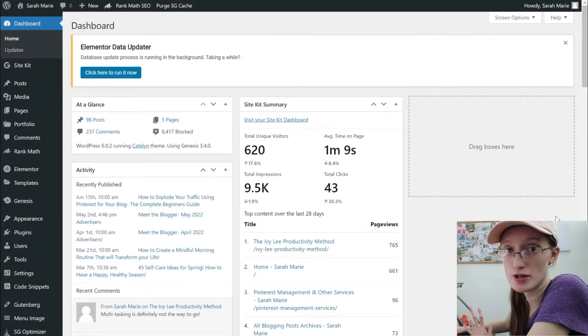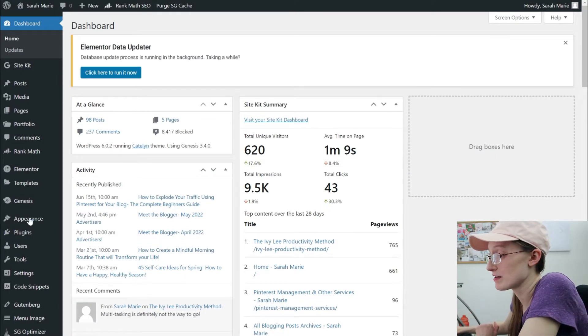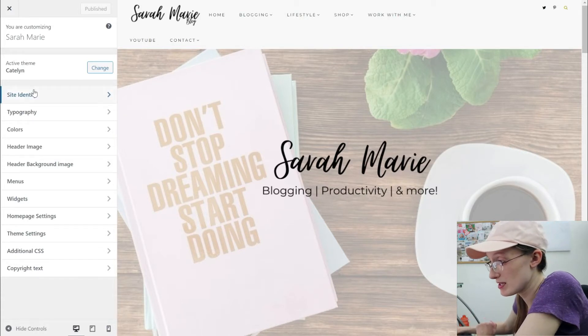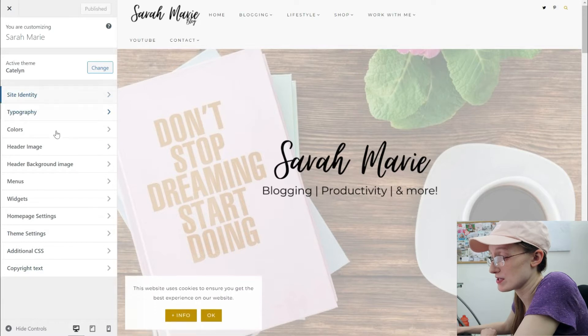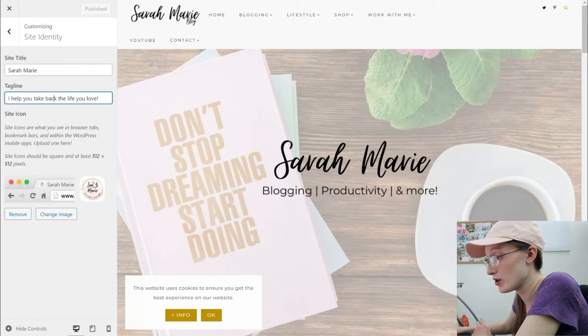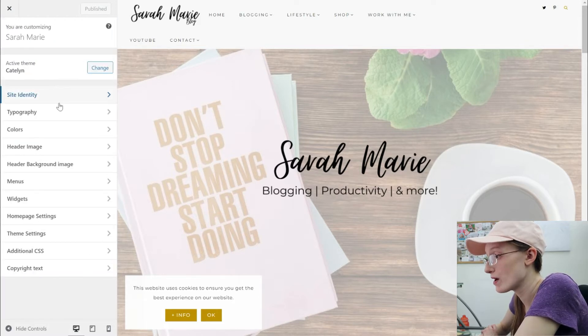Now I want to talk about how to customize your site — important pages to have, how to customize your navigation bar, and different things like that. The way you can go to customize your site is Appearance and Customize. This will open up a window showing your active theme and a bunch of different options on the side. The first thing is Site Identity: you put your site title and tagline in, and you can also include a logo which will show up when someone clicks on your site.